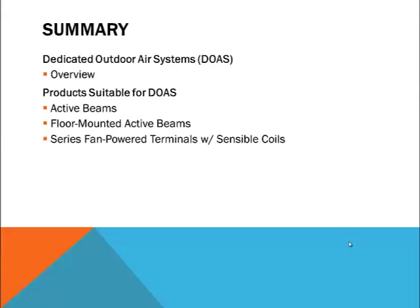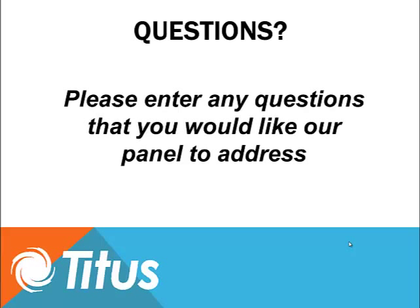Hopefully we've been able to provide a useful overview of several products that are often applied to dedicated outdoor air systems. Anyone interested in more information regarding chilled beams and displacement ventilation should check out previous webcasts archived on our website. That concludes our program today. We thank you for spending this time with us and hope that this material will benefit you in your professional endeavors. We will continue to produce more programs covering other HVAC topics and hope that you'll join us.